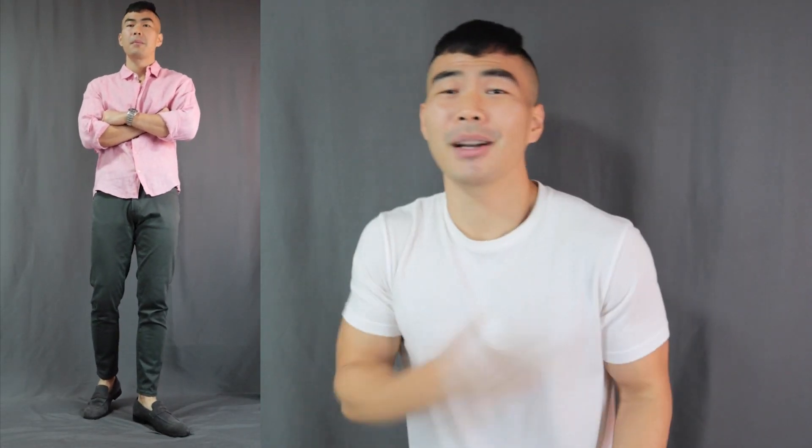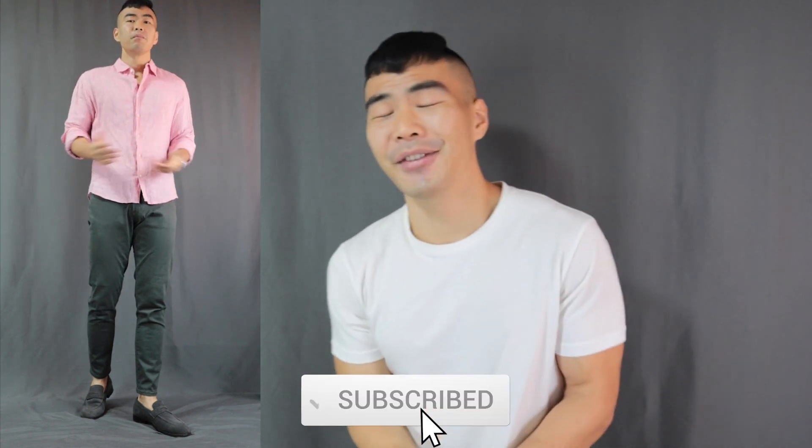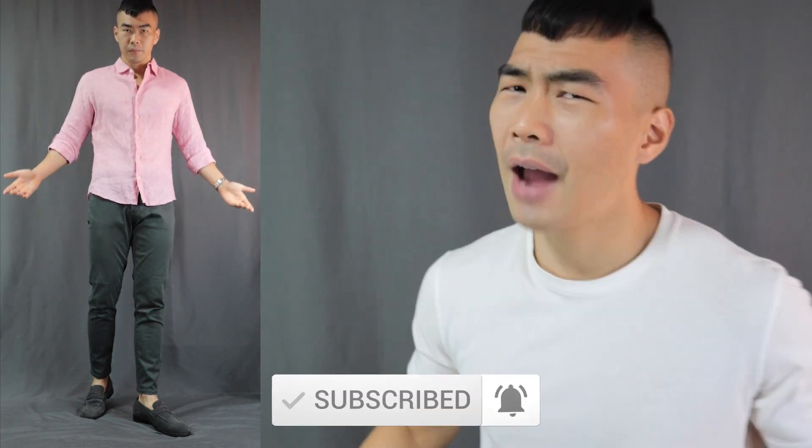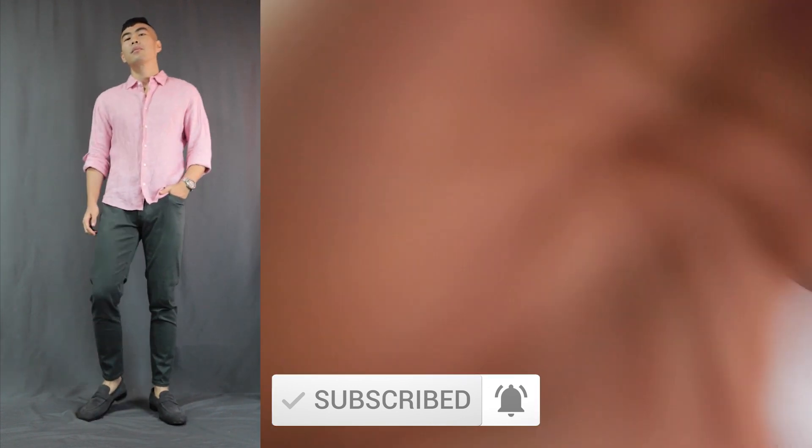That is it for today's video. If you love these outfits, make sure to smash that thumbs up button to let me know. Also let me know which is your favorite outfit down in the comment section below. Remember to subscribe and turn on the notification bell if you haven't done so already. Have a great day y'all, and I'll see every single one of you in my next video!